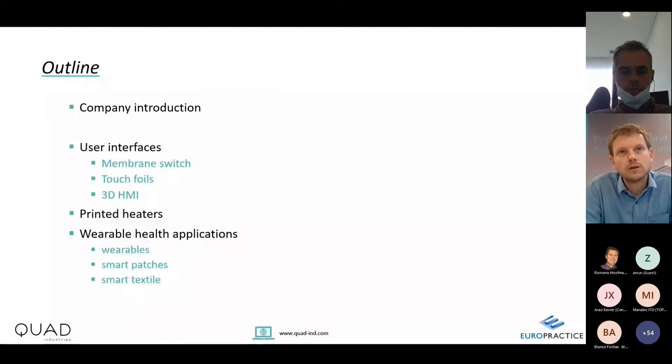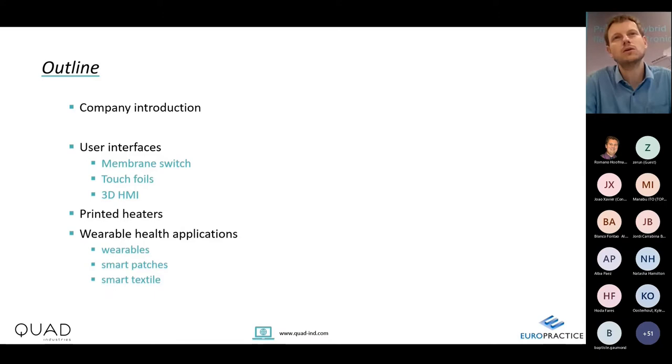Let me start with a small outline. I will start with a company introduction — who is Quad — and then the main topic of today will be to give you more flavor of what printed electronics involves and what is possible. I will highlight different use cases where printed electronics are used, which I think will give you the best insight into what is possible.